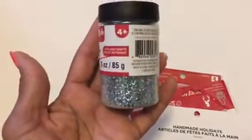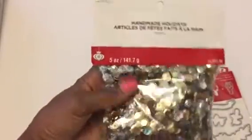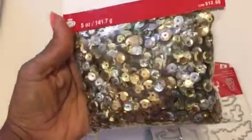I also got some more glitter, again I think 70% off. I got this bag of sequins — gold, silver, and iridescent.